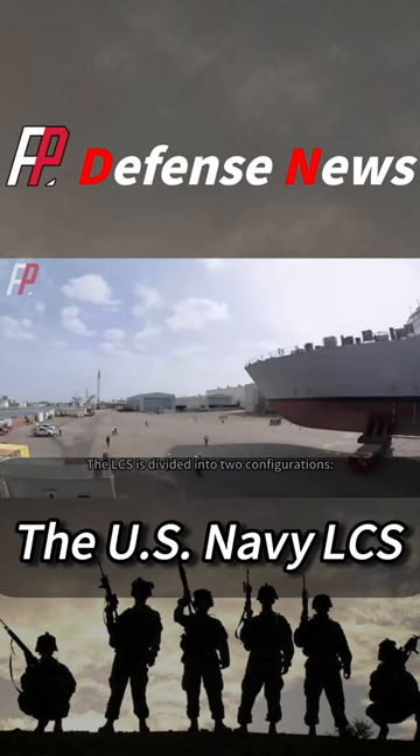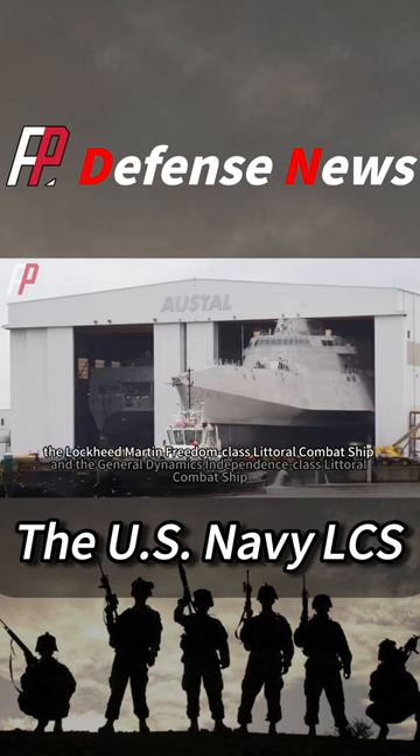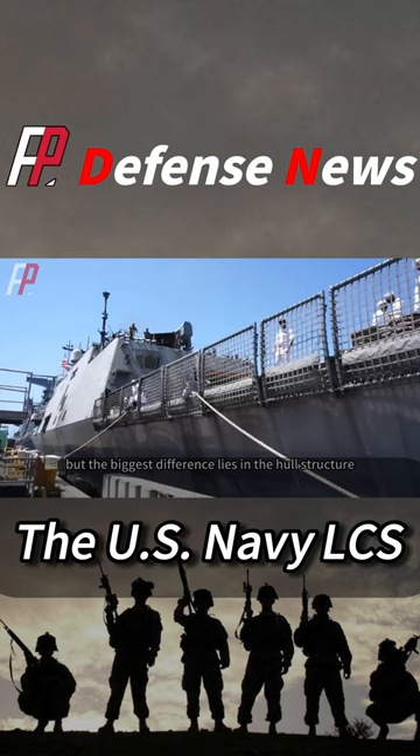The LCS is divided into two configurations: the Lockheed Martin Freedom-class Littoral Combat Ship and the General Dynamics Independence-class Littoral Combat Ship. The Freedom-class and the Independence-class have similar performance indicators, but the biggest difference lies in the hull structure.